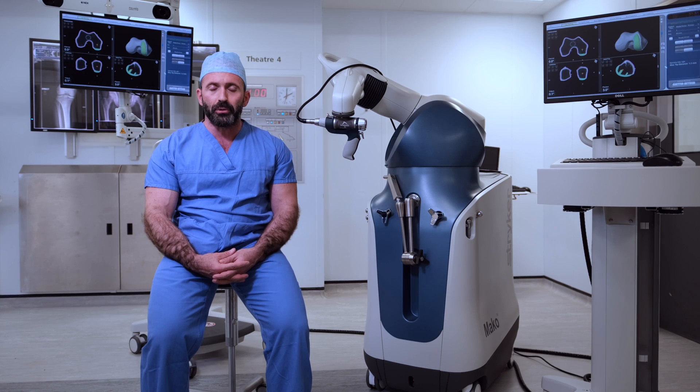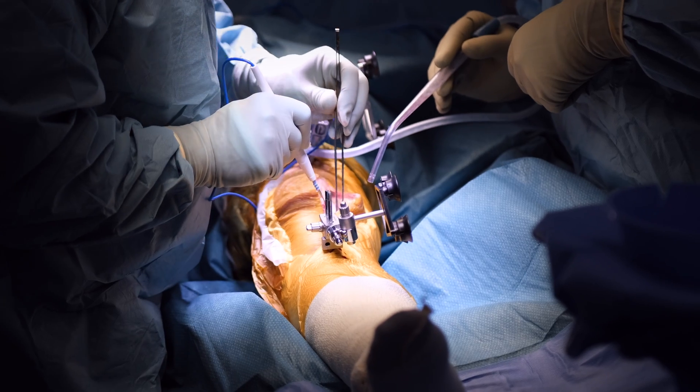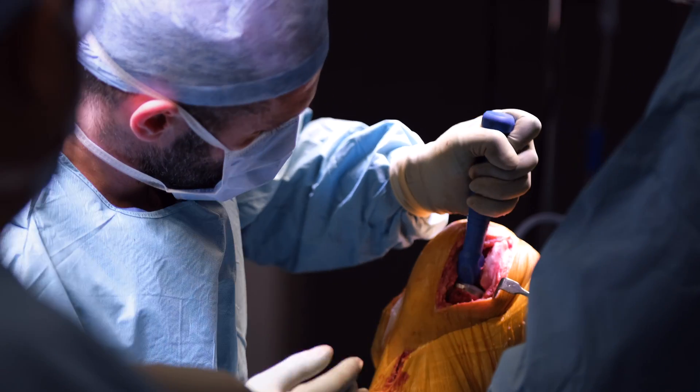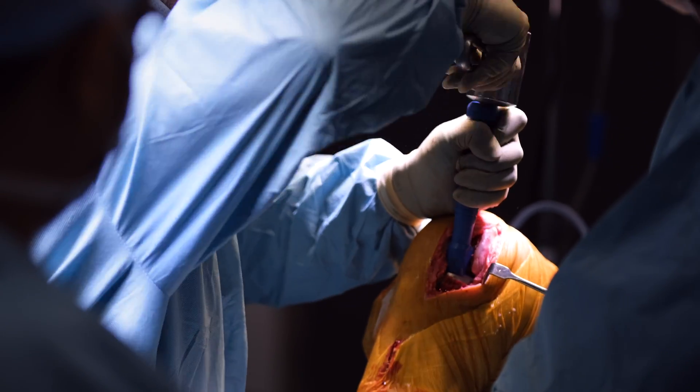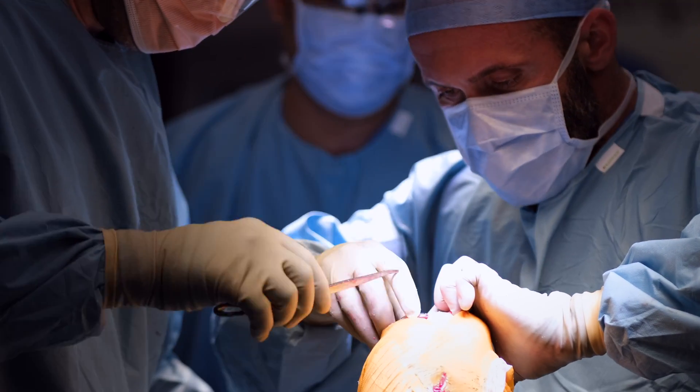The decision was made to proceed to what we call a unicompartmental knee replacement. This is effectively a technique whereby we replace half of the knee joint, preserving the parts that are not damaged and simply replacing the part where the cartilage is damaged.